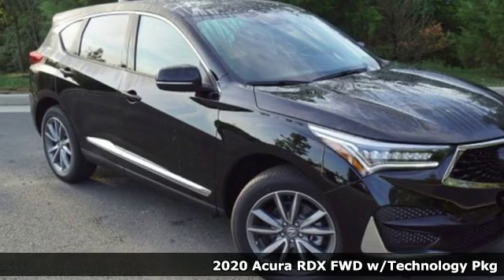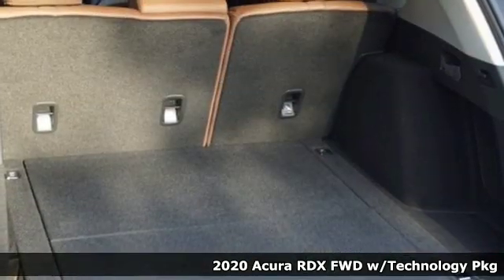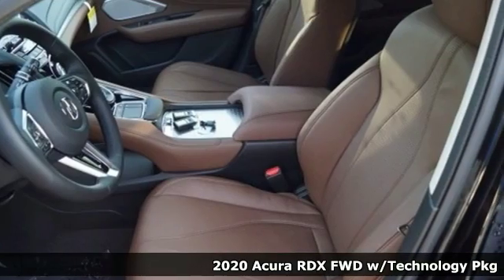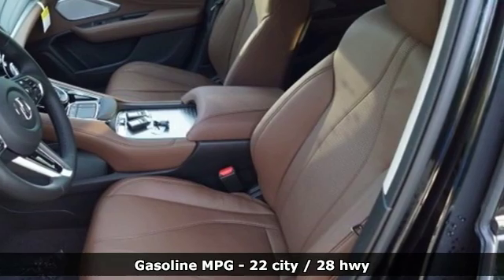It's a new 2020 Acura RDX. It's ready to shoulder your everyday burdens with sophistication and class. And with features like these, every drive's a pleasure.